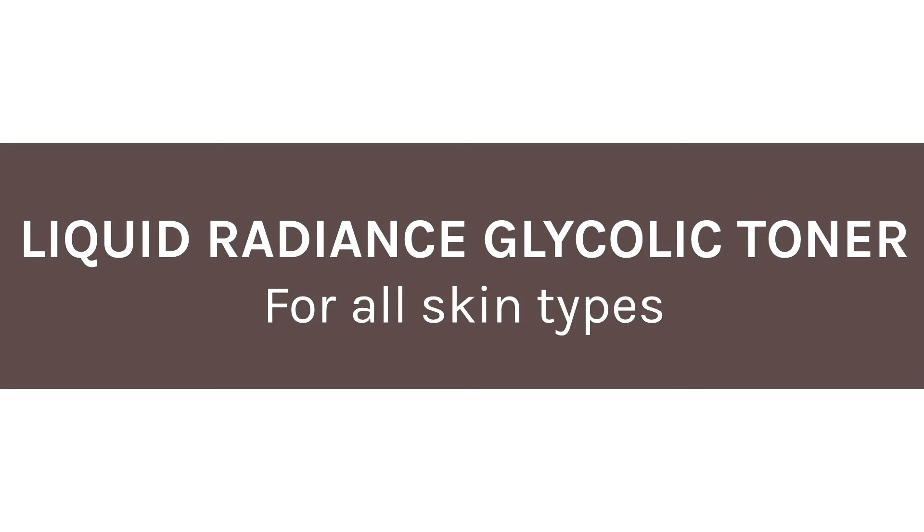Hi, I'm Laura Rudow from Evolve Beauty and I'm here to tell you about our Liquid Radiance Glycolic Toner.